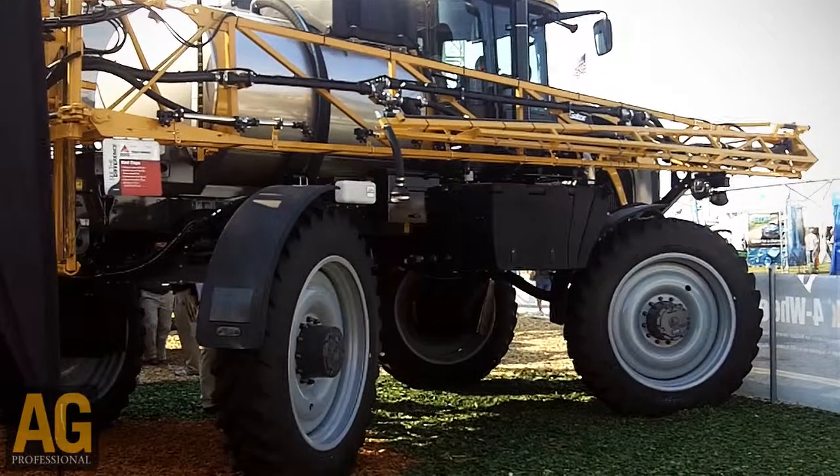One thing that we're also showing is the different systems that can go on a Rogator chassis. We have our 1300 model, the one that's right behind me here, that can have three different systems installed on it: a liquid system, a dry spinner, or a dry air applicator.